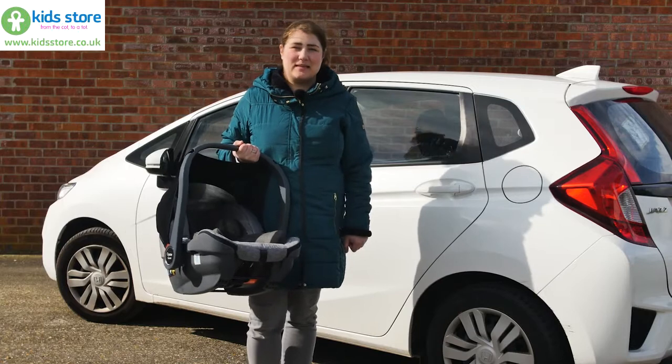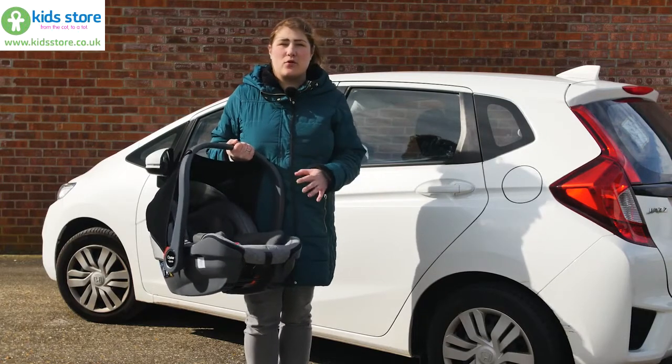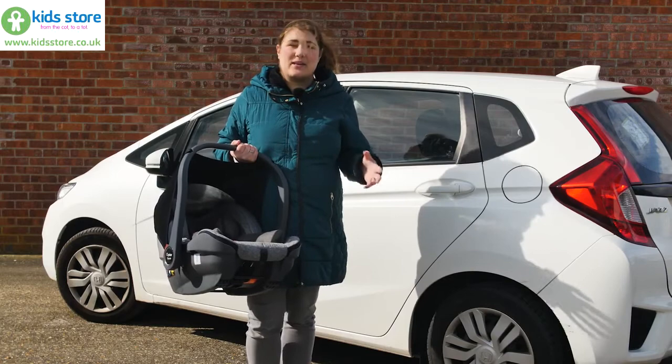Hello, I'm Kelly from Pushchair Expert. BabyStyle just released their brand new Oyster Capsule infant i-size car seat and I'm going to tell you all about it.